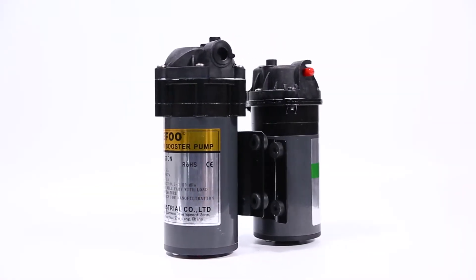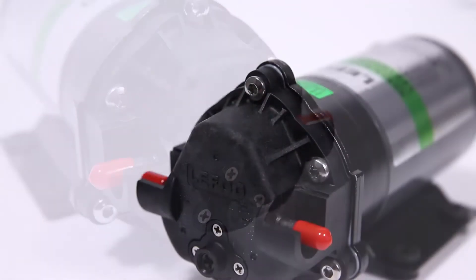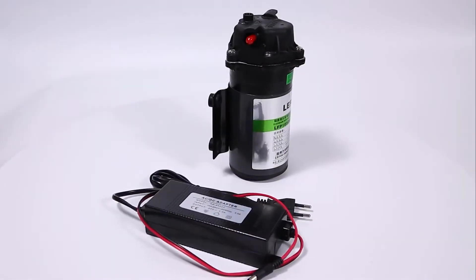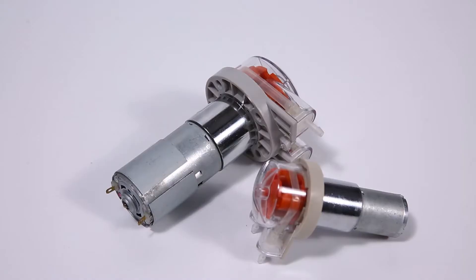It can be widely used in R.O. water purifier, water dispenser, water treatment, coffee machine, soda water machine, cooling spray system, disinfectant spraying system.